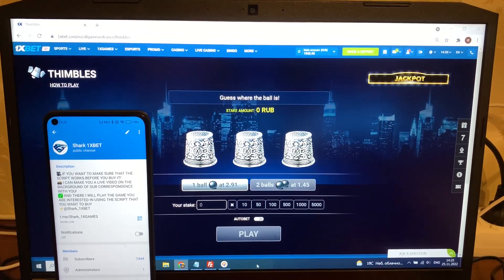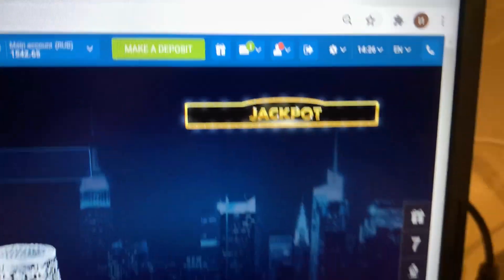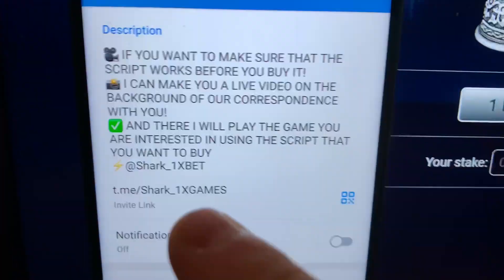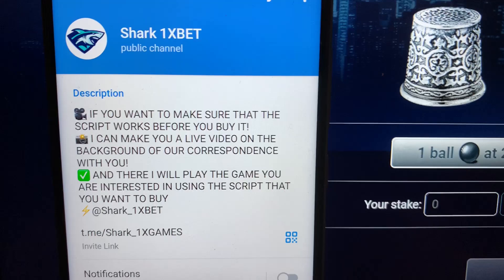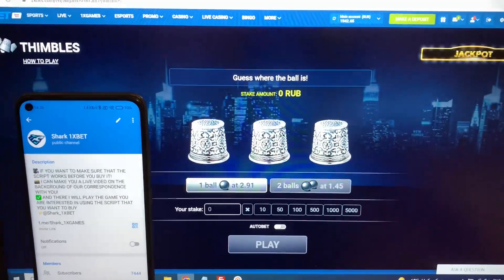Hey guys, today I want to show you how the real symbols hack for 1xbet official website works. This is my balance right now — actual fresh date and fresh time. Check out my official Telegram channel. If you want this real working script, this real working hack for 1xbet for the symbols game, let's go — refresh the page.